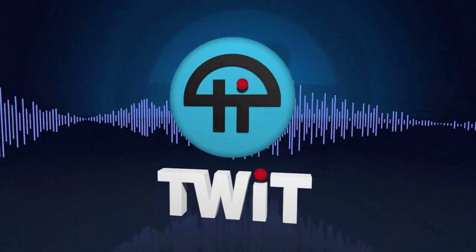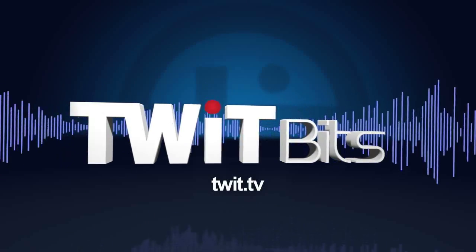This is TWIT. Glenn's on the line from Alexandria, also Louisiana. Hi, Glenn.